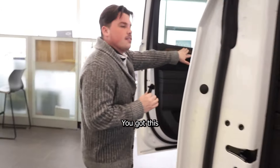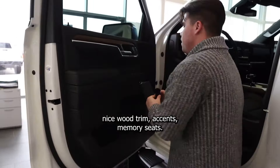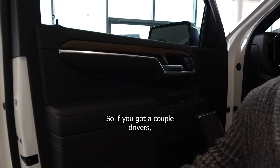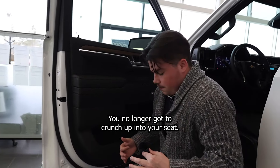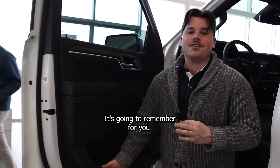Also coming into the High Country, you've got this nice wood trim accents. Memory seats — so if you've got a couple of drivers, maybe your wife's going to drive, maybe you're going to drive it, you no longer got to crunch up into your seat. It's going to remember for you.